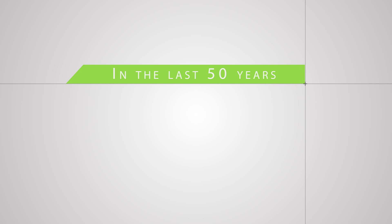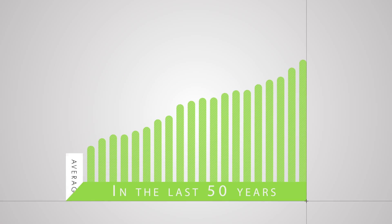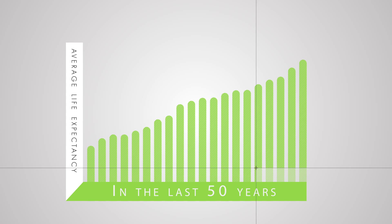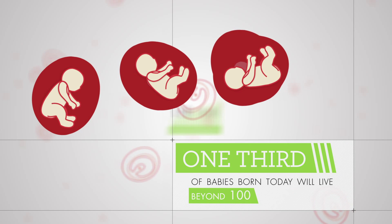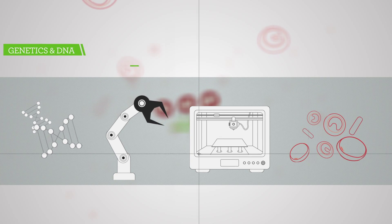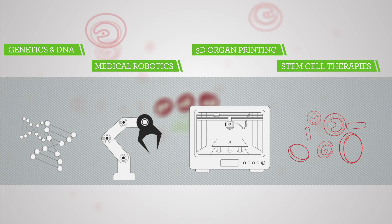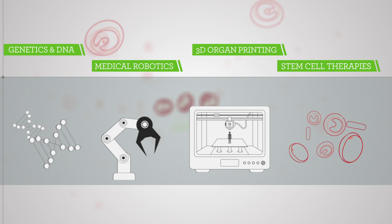In the last 50 years, unimaginable breakthroughs in medical science have increased our average life expectancy by more than 20 years. One third of babies born today will live beyond 100. Genetics, medical robotics, 3D organ printing and stem cell therapies are transforming the future of healthcare.